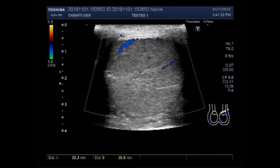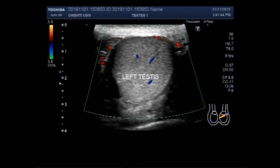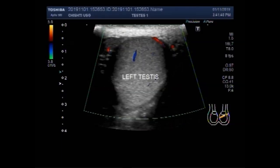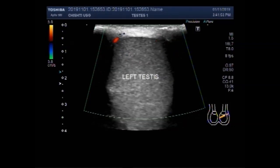Now this is the size of the left testis and it measures about 34.1 mm by 33.3 mm. Again you can see the blood flow is normal, the size is normal, and the echo-density is normal.